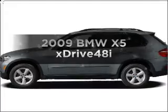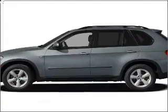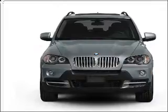Get noticed in this 2009 BMW X5. Travel the roads in style and comfort in this great vehicle, with a powerful 8-cylinder engine connected to a smooth-shifting 6-speed automatic transmission.